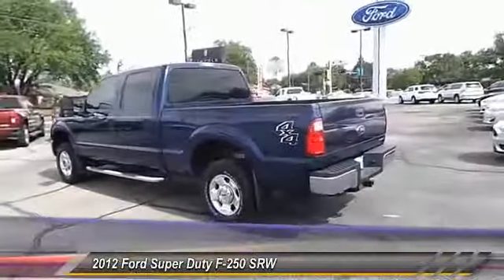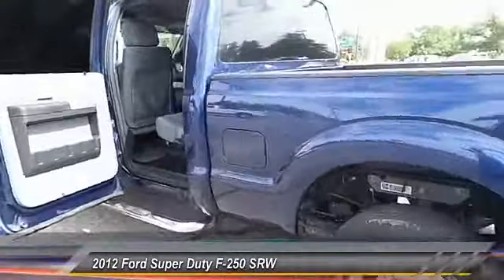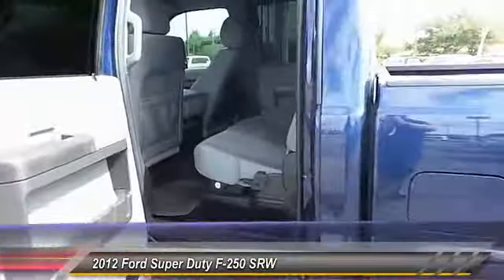Ford F-250 Super Duty. This vehicle has less than 45,000 miles. Here are some of this vehicle's great options.